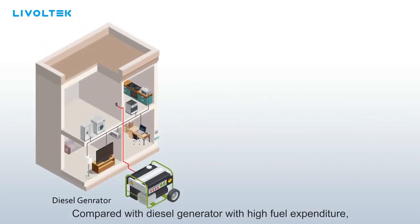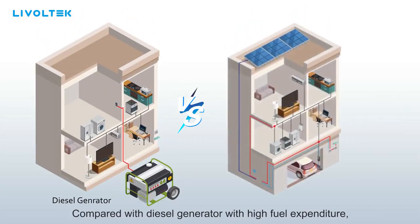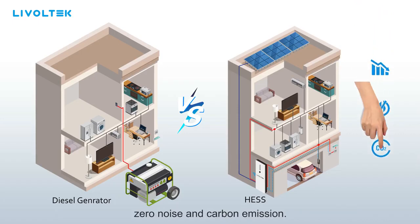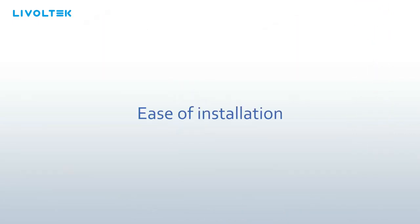Compared with diesel generators with high fuel expenditure, Livoltek's integrated home energy storage system is your ideal solution with lower total cost of ownership, zero noise and carbon emission, and ease of installation.